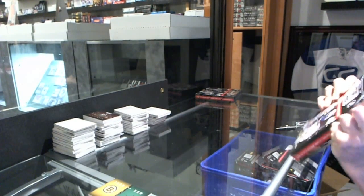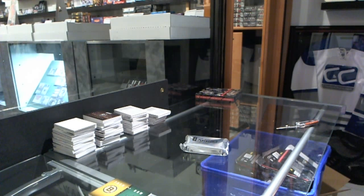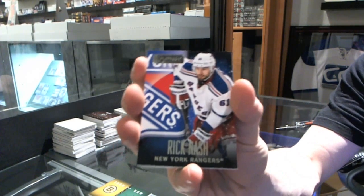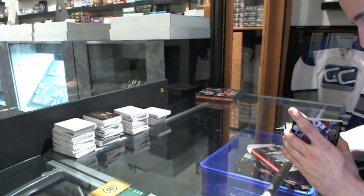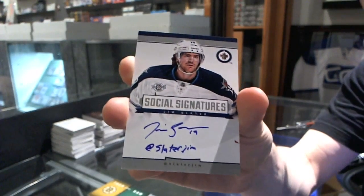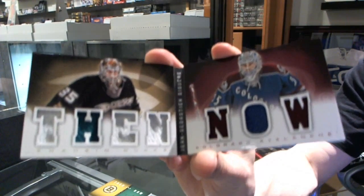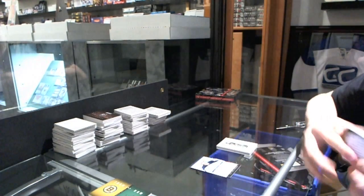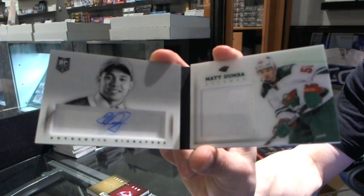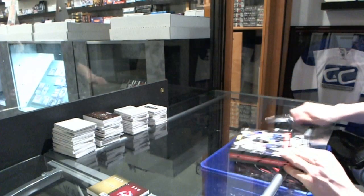Box eleven. Base card number 249 for the New York Rangers, Rick Nash. Two booklets — social signatures for the Winnipeg Jets, Jim Slater. We've got a Then and Now, random between the Ducks and Avalanche, J.S. Giguere. And we've got a first round edition jersey and auto, Matt Dumba. Box twelve, final box of the second piece.